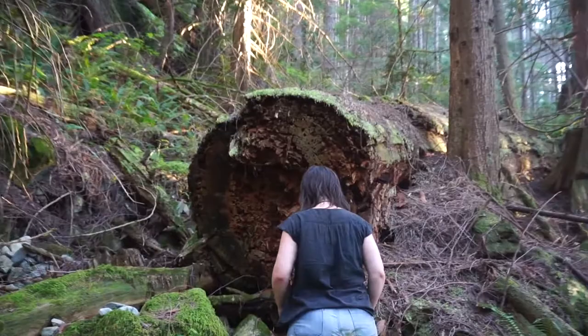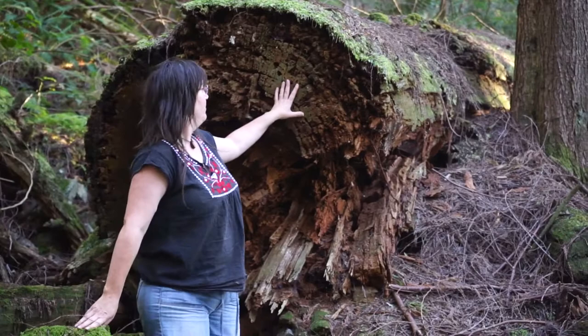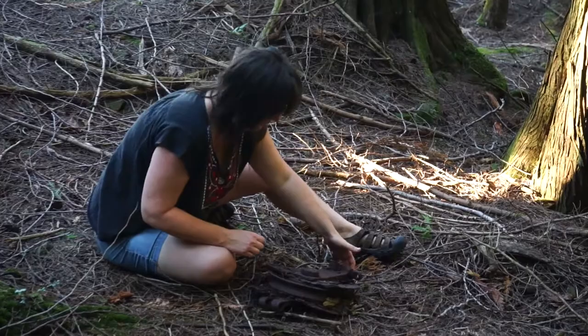Look at that log. It's not as big as they come, but just to give some idea of the scale of the trees they were cutting here — I think this was a normal size tree, and it has probably become smaller through rotting and crumbling over the years.